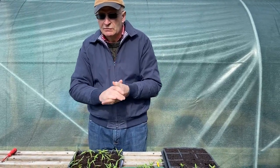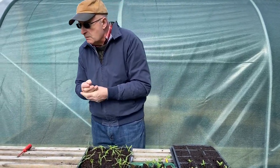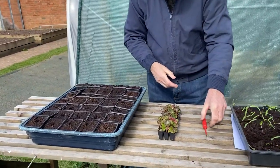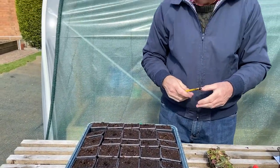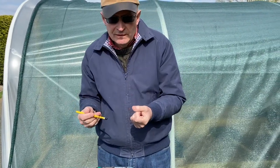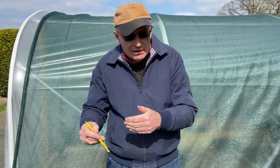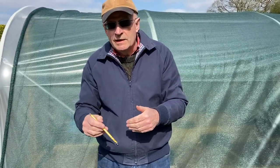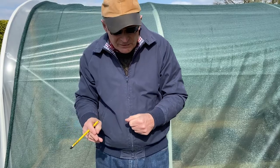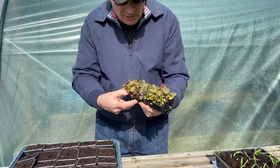We grow a lot from seed, but we also grow some things from plugs as well — we buy some plugs. One of the things that we buy in as plugs are begonias, because we absolutely love begonias — bedding begonias in our borders and beds, and trailing and non-stop begonias in our tubs and baskets. They're quite difficult to grow from seed, so we tend to buy them as plugs.